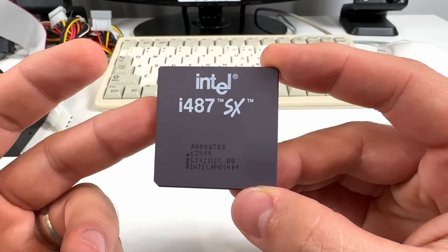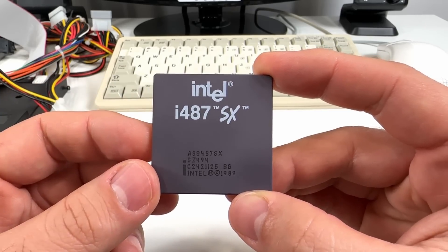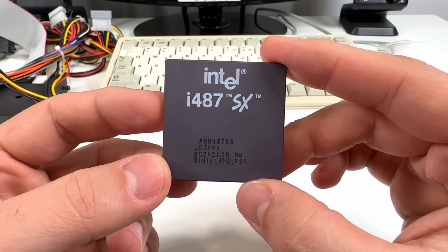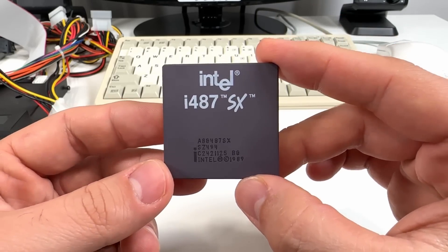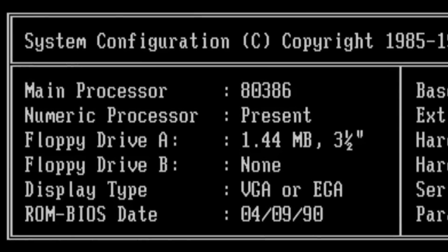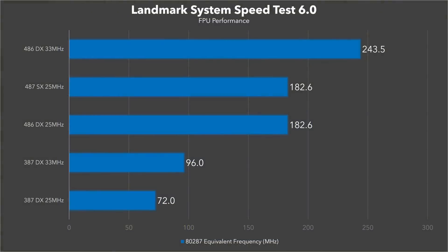Although Intel calls the i487 a math coprocessor, it is literally a fully functional 486DX series CPU with the same instruction core and on-die FPU, just with a slightly different pinout which I'll get more into later. There are many misconceptions out there about how the i487SX works, and clearly Intel's marketing did not help. But to put it simply, it does not work alongside the original CPU. It actually needs to be disabled, and the i487 will take over all of the processing duties in the system. Intel certainly could have allowed an i387-style FPU that uses the external data bus, but that combo would have been at a pretty serious performance disadvantage compared to a DX with an on-die FPU, and I suspect this was the reason they didn't want to go down that road.